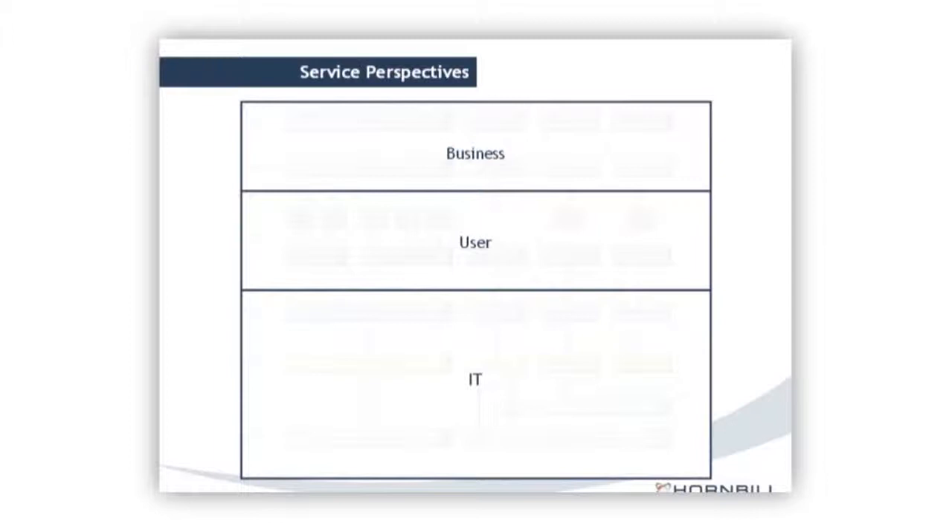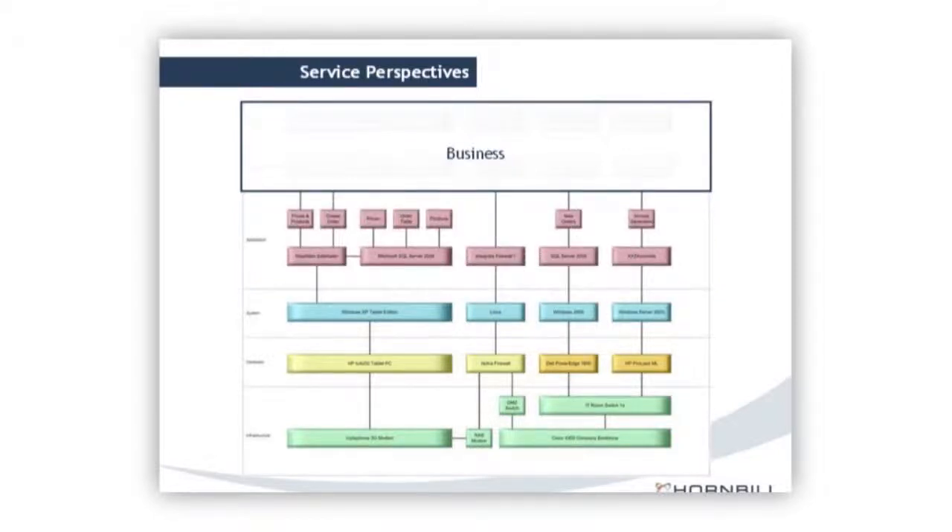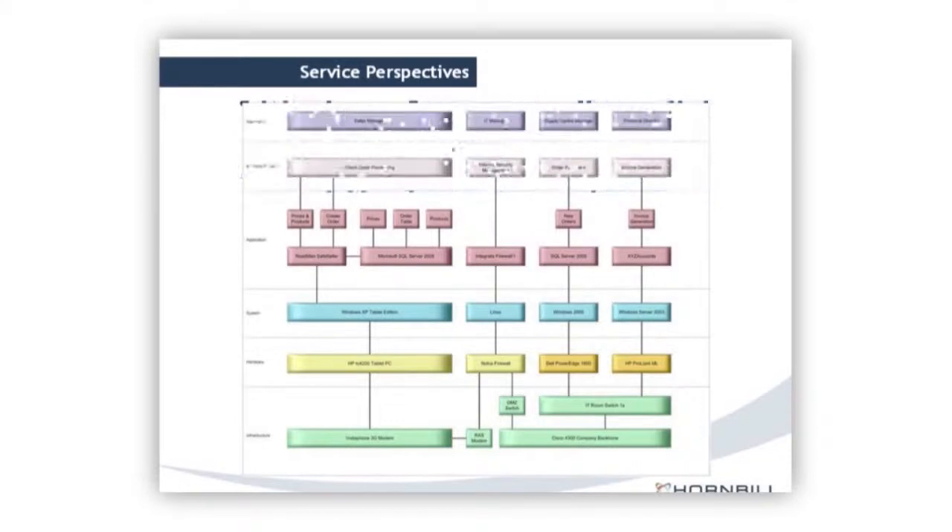Service catalog has different service perspectives. At the bottom, we have the IT perspective — the technology that supports the service, the underpinning IT systems. From the user's perspective, it's largely the components they're running, such as the ability to create an order or manage products. That's all they care about; they don't care about the underlying infrastructure. From the business perspective, we have the processes those systems depend upon. We have different levels of visibility depending on who wants to see what and what role they play within the business.